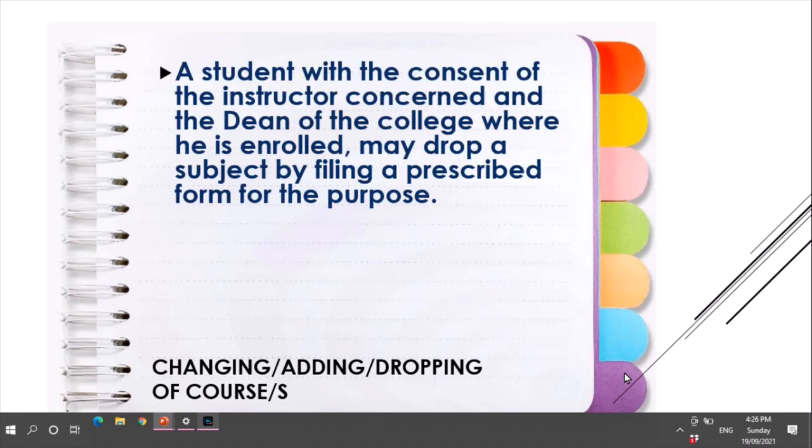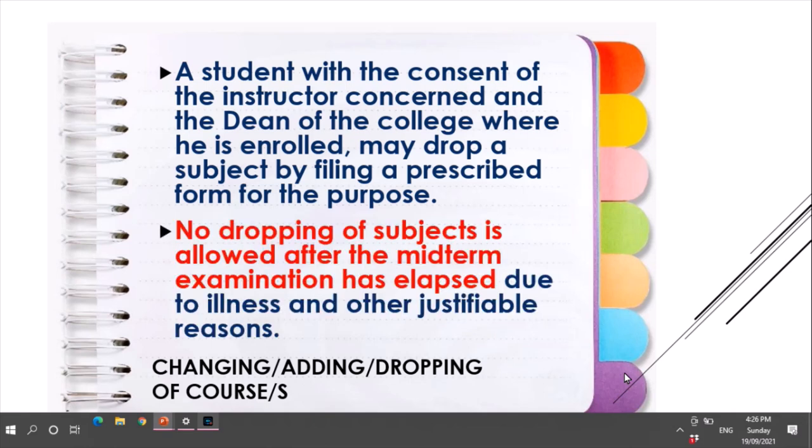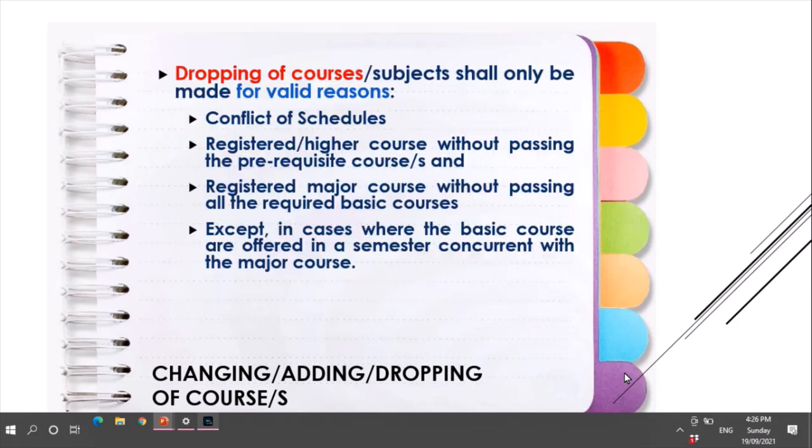A student, with the consent of the instructor concerned and the dean of the college where enrolled, may drop a subject by filing a prescribed form for that purpose. No dropping of a subject is allowed after the midterm examination has elapsed, except due to illness and other justifiable reasons. Dropping of courses shall only be made for valid reasons: if there is a conflict of schedules, if the student registered for higher courses without passing the prerequisite courses, or registered for a major course without passing all required basic courses, except where basic courses are offered concurrently with the major course.